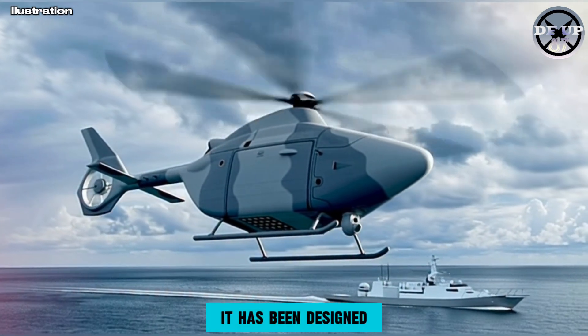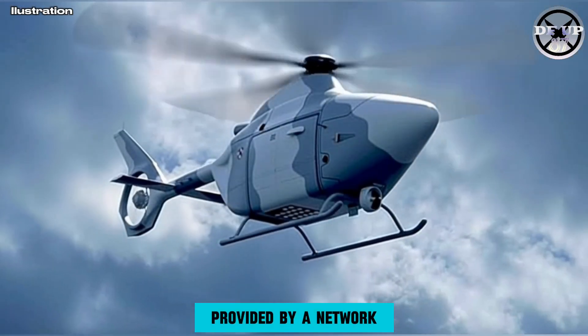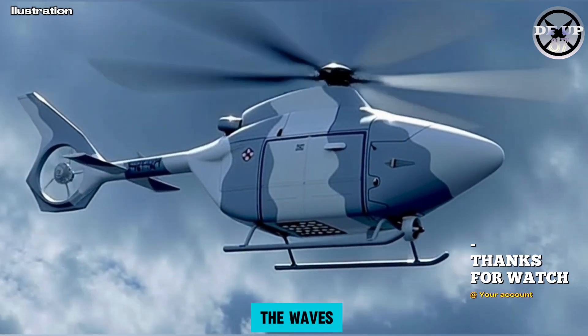It has been designed to conduct a range of missions including anti-submarine warfare, patrolling the seas and drawing on information provided by a network of Allied ships, helicopters, submarines and detection systems to hunt vessels beneath the waves.